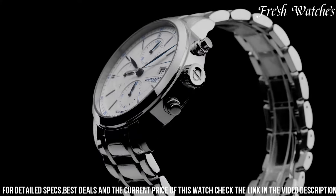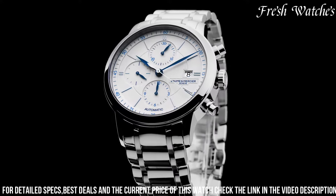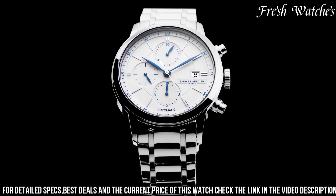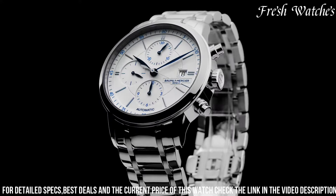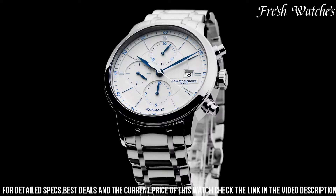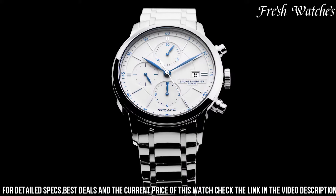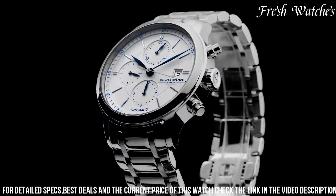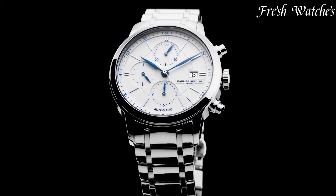The meticulously crafted Guilloche pattern on the dial adds a touch of sophistication. Powered by a reliable automatic movement, it promises precision and longevity. The black leather strap with its crocodile pattern complements the overall design and ensures a comfortable fit. The Classima 10,331 is a statement of refinement and style, a testament to Baume and Mercier's dedication to producing timepieces that stand the test of time.